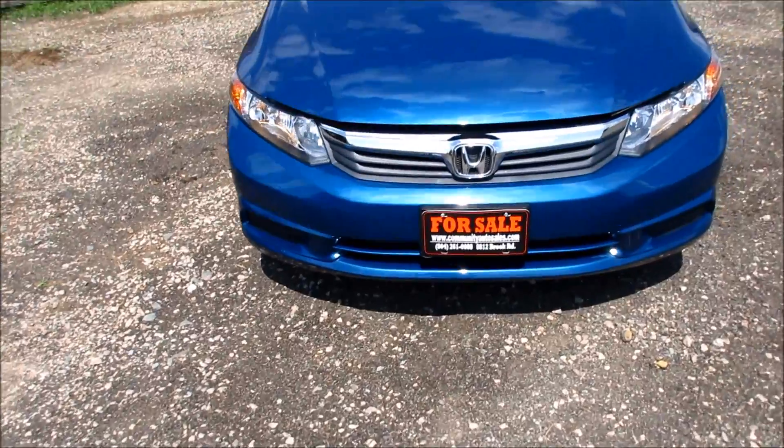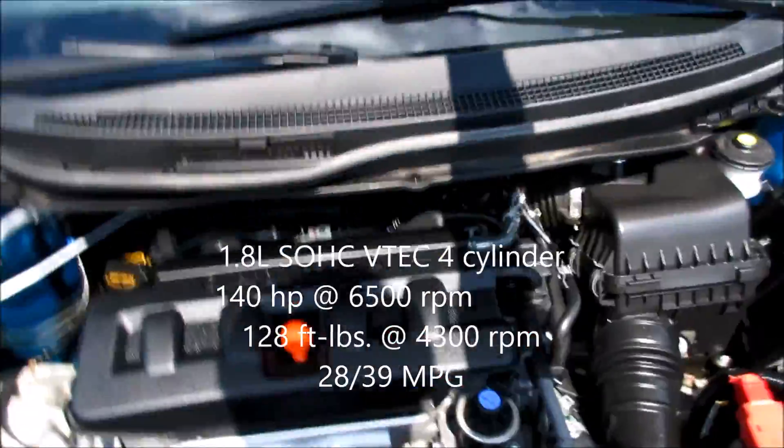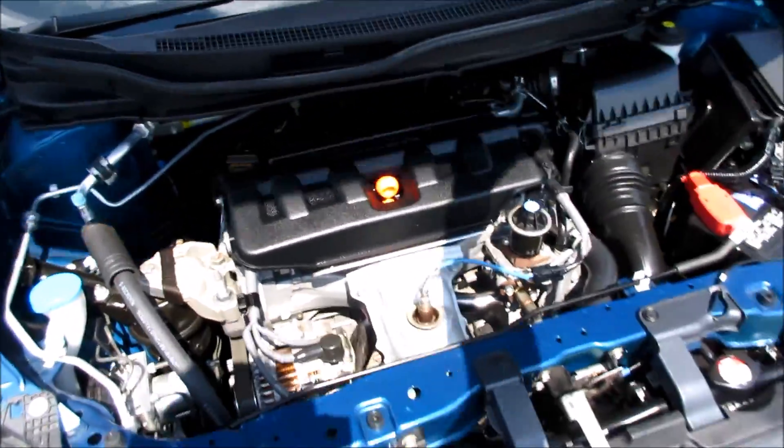Coming up underneath the hood of the Civic, this vehicle does feature a 1.8-liter inline four-cylinder with VTEC, running absolutely excellent.